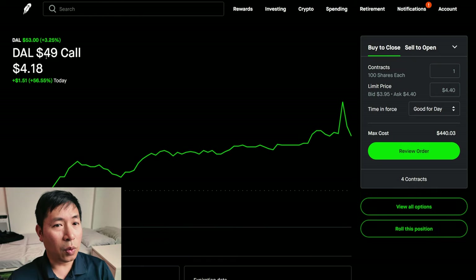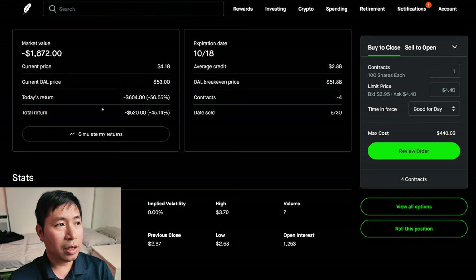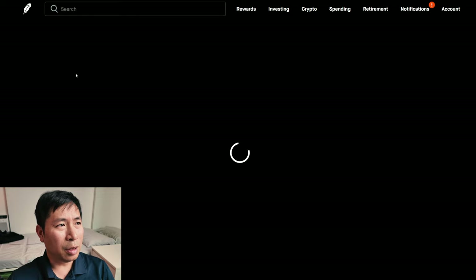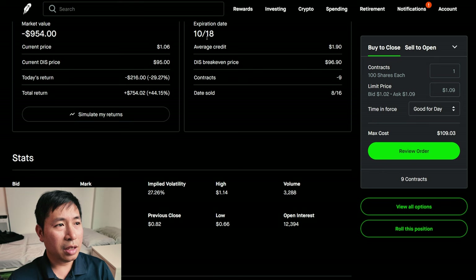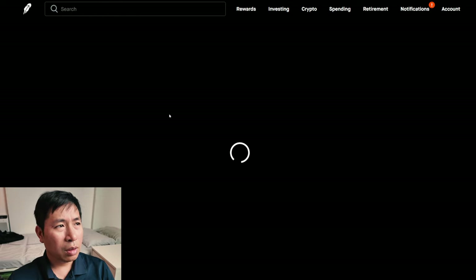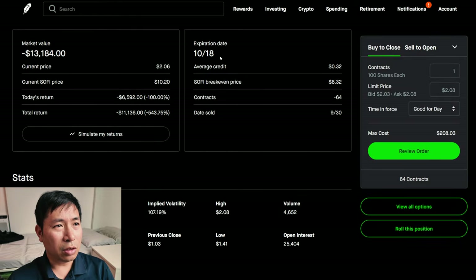I am selling Delta Airlines $49 covered calls. These expire October 18. My total return: I am down $520. I am selling Disney $95 covered calls. These expire October 18. My total return: $754.02. I am selling SoFi $8 covered calls. These expire October 18. My total return: I am down $11,136.